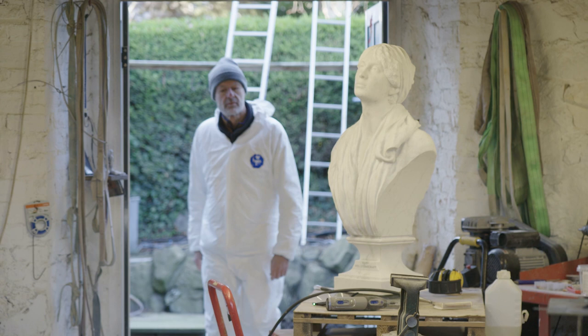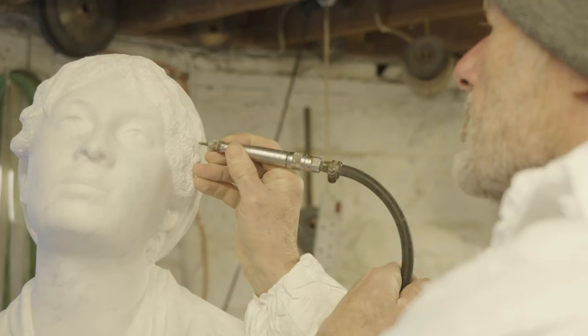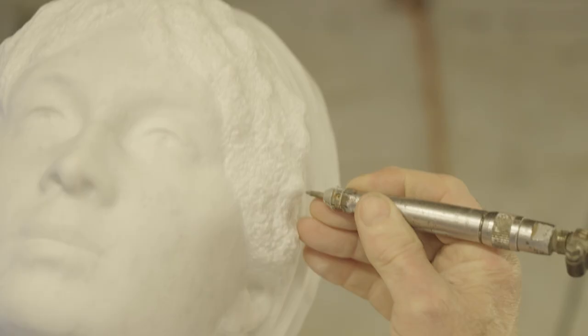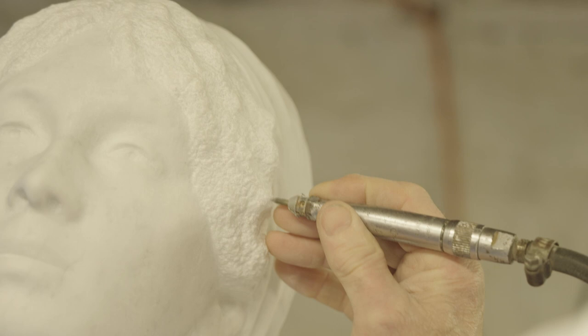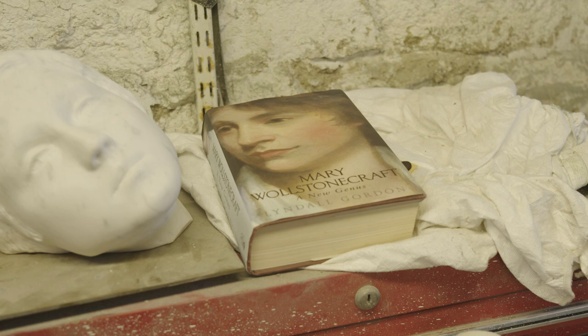The only way you can make a sculpture of anything is to become passionate about it. There's hardly any of this that has been done with a hammer and chisel — it's nearly all done with milling, with grinding, with sanding.